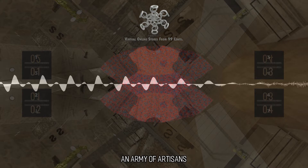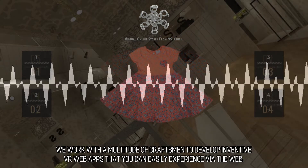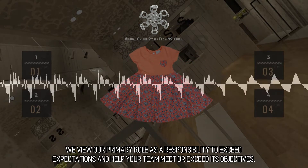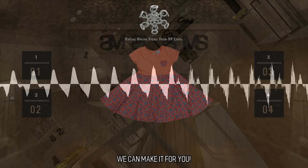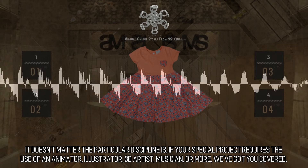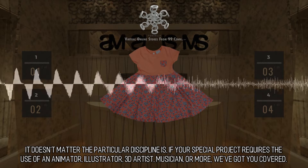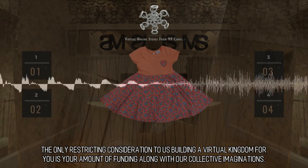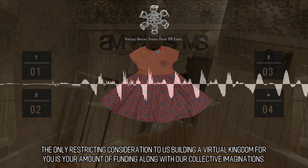We work with a multitude of craftsmen to develop inventive VR web apps that you can easily experience via the web. We view our primary role as a responsibility to exceed expectations and help your team meet or exceed its objectives. We can make it for you — it doesn't matter what the particular discipline is. If your special project requires the use of an animator, illustrator, 3D artist, musician, or more, we've got you covered. The only restricting consideration to us building a virtual kingdom for you is your amount of funding along with our collective imaginations.